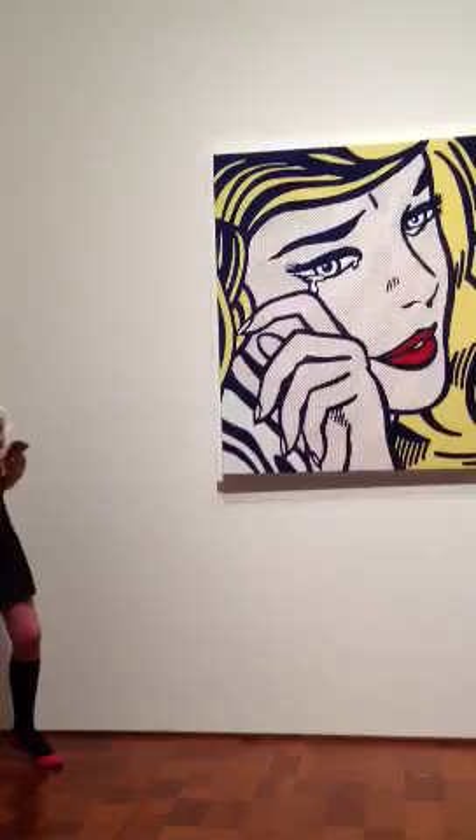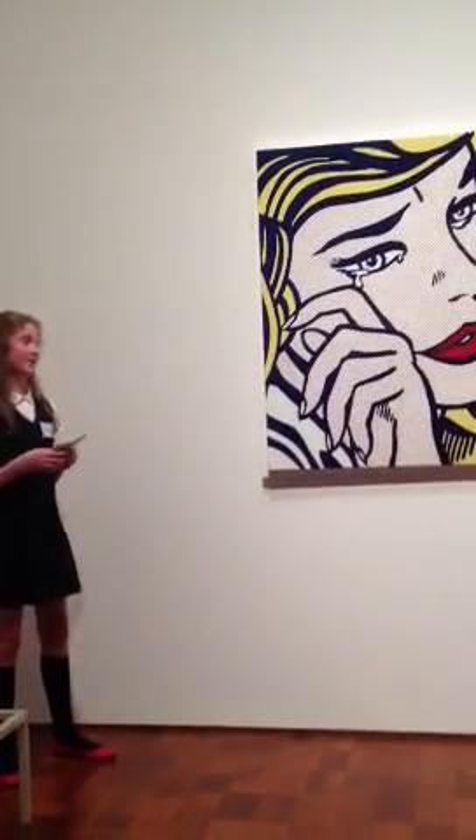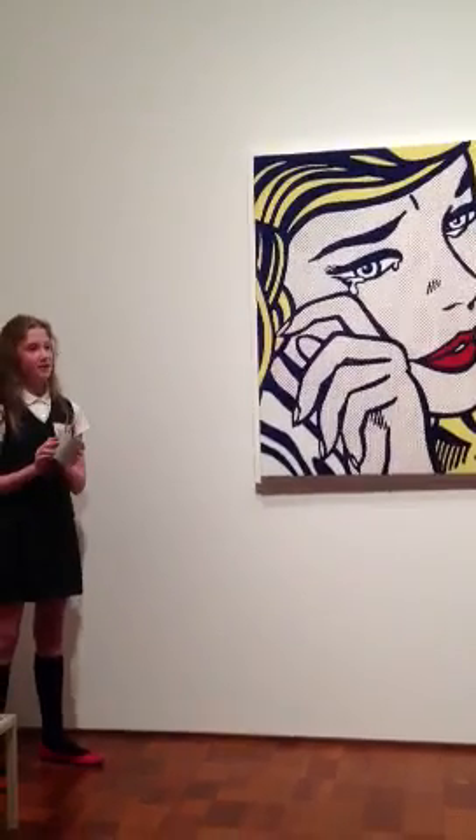The reason I chose this piece is because it made me curious. Who was Brad? Why was she crying? And why was she drowning? Does this piece make you wonder about the story?